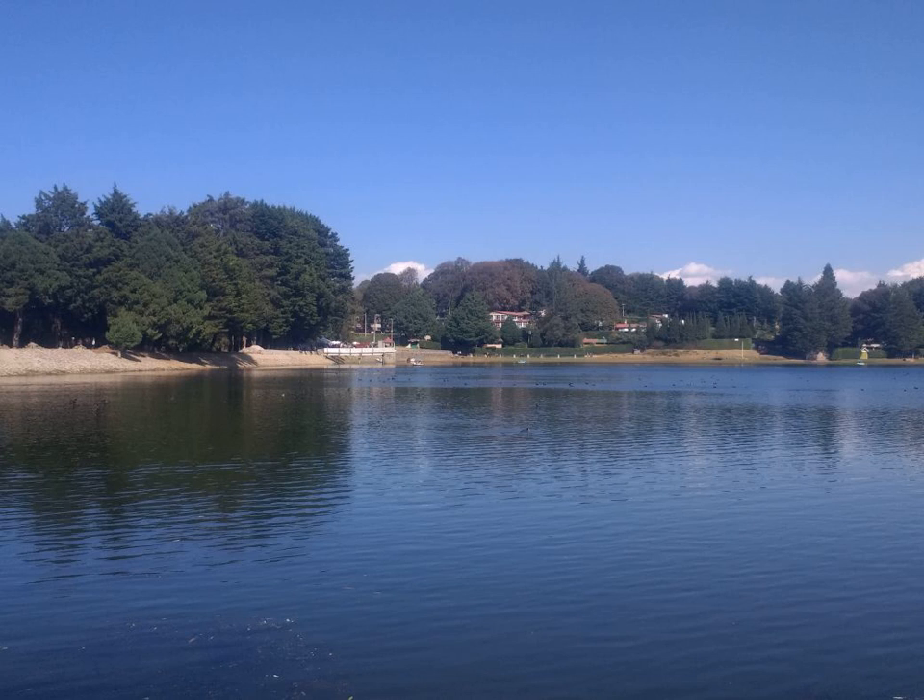Its bark is rough and reddish-brown. The tree develops short prop roots rather than long stilt roots. Flowers are creamy white, soon turning brown. The sepals are persistent, narrow, and slightly tapered.